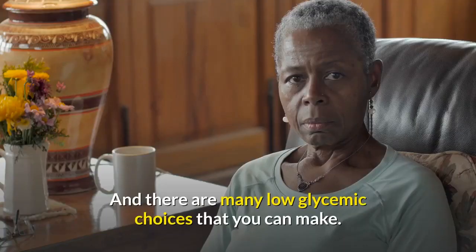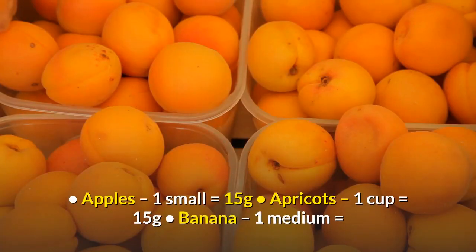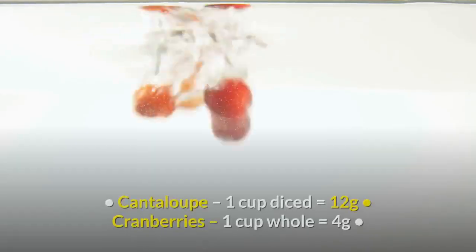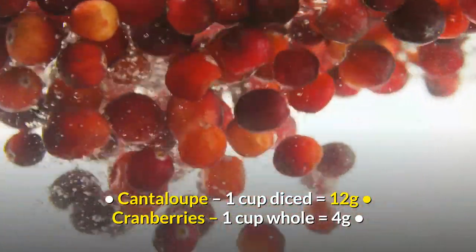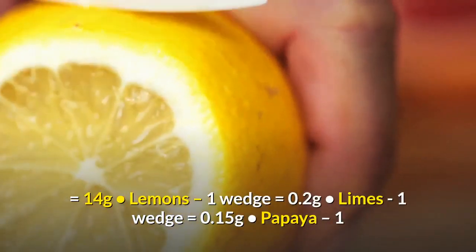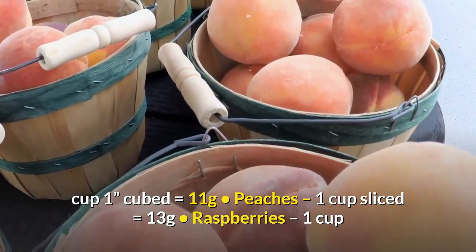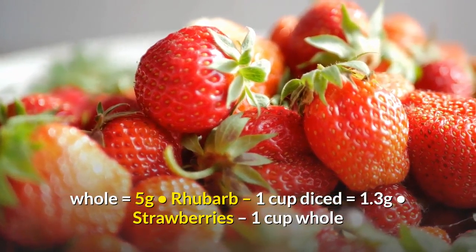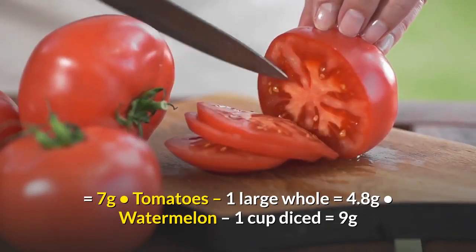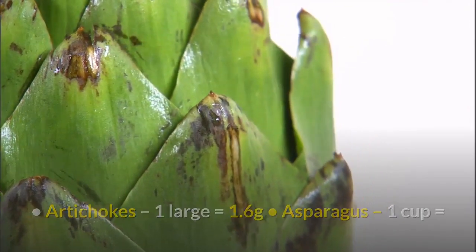There are many low-glycemic choices you can make. Fruit sugar content per serving: apples (1 small) = 15g, apricots (1 cup) = 15g, banana (1 medium) = 14g, blackberries (1 cup whole) = 7g, blueberries (1 cup whole) = 15g, cantaloupe (1 cup diced) = 12g, cranberries (1 cup whole) = 4g, grapefruit (1 cup) = 16g, guavas (1 cup) = 15g, honeydew (1 cup diced) = 14g, lemons (1 wedge) = 0.2g, limes (1 wedge) = 0.15g, papaya (1 cup) = 11g, peaches (1 cup sliced) = 13g, raspberries (1 cup whole) = 5g, rhubarb (1 cup diced) = 1.3g, strawberries (1 cup whole) = 7g, tomatoes (1 large whole) = 4.8g, watermelon (1 cup diced) = 9g.